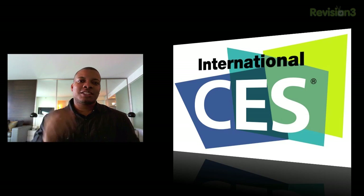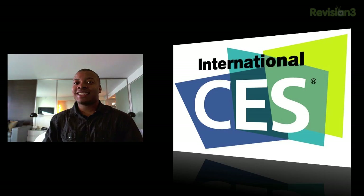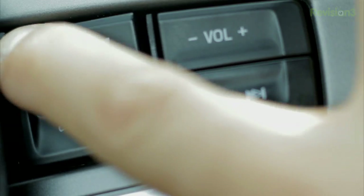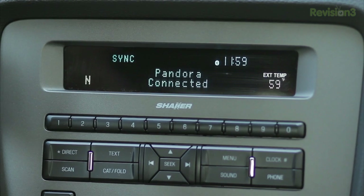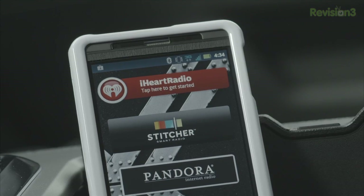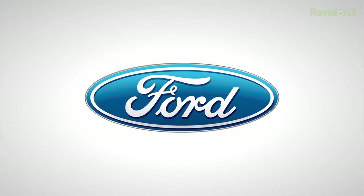When we head out of here, let's take one look at our sponsor for this video, and I will catch you guys later. Peace. SYNC AppLink — the game-changing technology that lets you use your voice to control mobile apps on your phone like Pandora Internet Radio, iHeart Radio, Stitcher Smart Radio, and Slacker Radio. Look for more apps to be announced during CES.